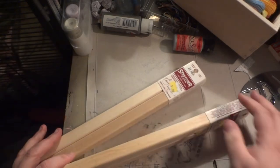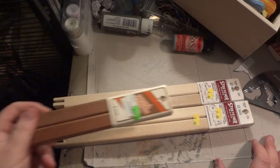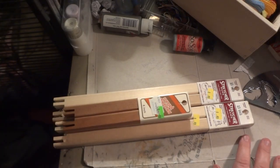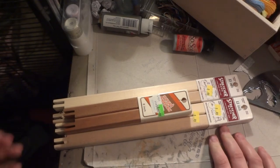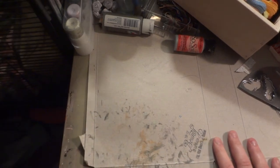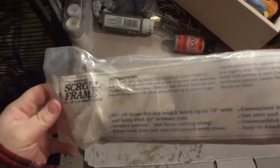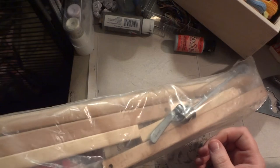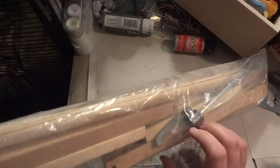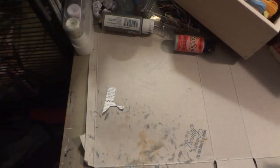I have copious amounts of stretcher bars, and I don't know how to use stretcher bars. Then I have this scroll frame, and I don't know how to use a scroll frame either. Wouldn't it be nifty if I did know?